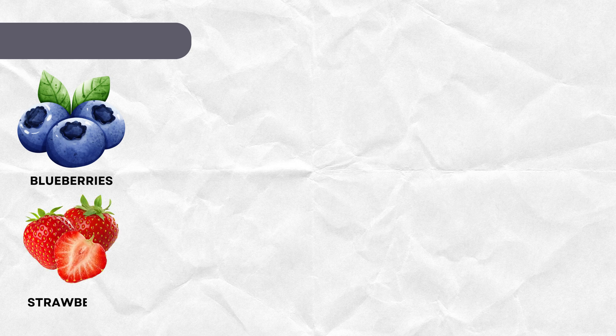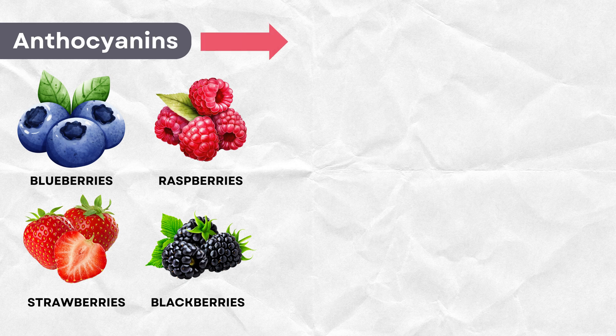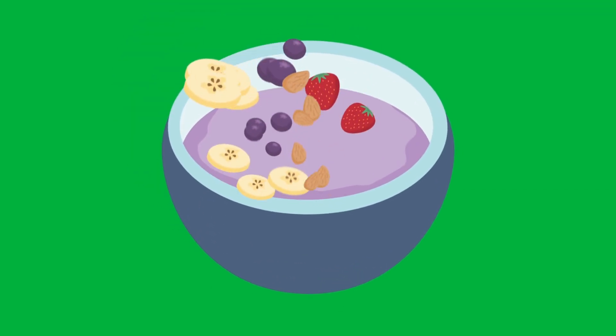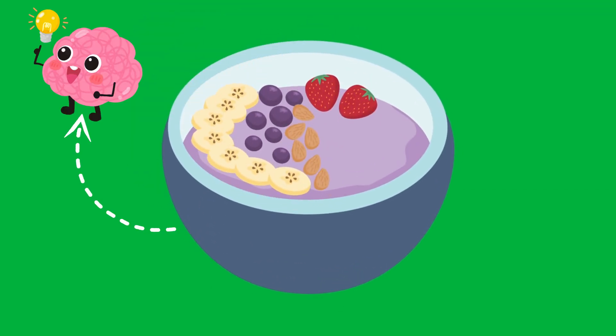Here's a superfood you might already love. Berries — blueberries, strawberries, raspberries, and blackberries — are packed with anthocyanins, a type of flavonoid that can improve memory and attention, especially in young adults. So whether you're snacking on a berry bowl or adding them to your smoothie, you're giving your brain a serious boost.